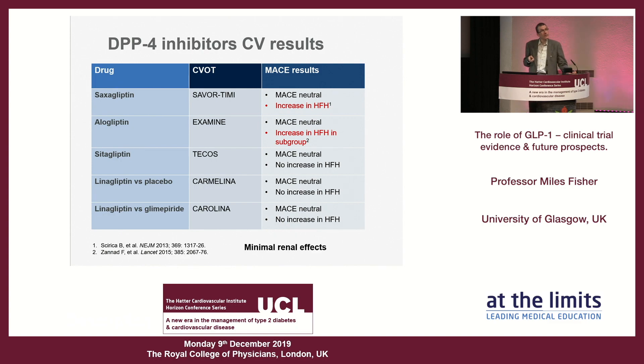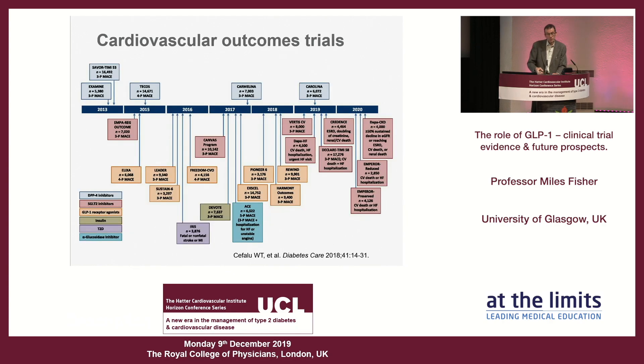The final nail in the coffin of DPP4 inhibitors is their very minimal renal effects — slight reductions in albuminuria but pretty minimal and not conclusive. So the DPP4 inhibitors, which harness the incretin effect and have effects on GLP-1 cardiovascular pathways, have ultimately been disappointing.